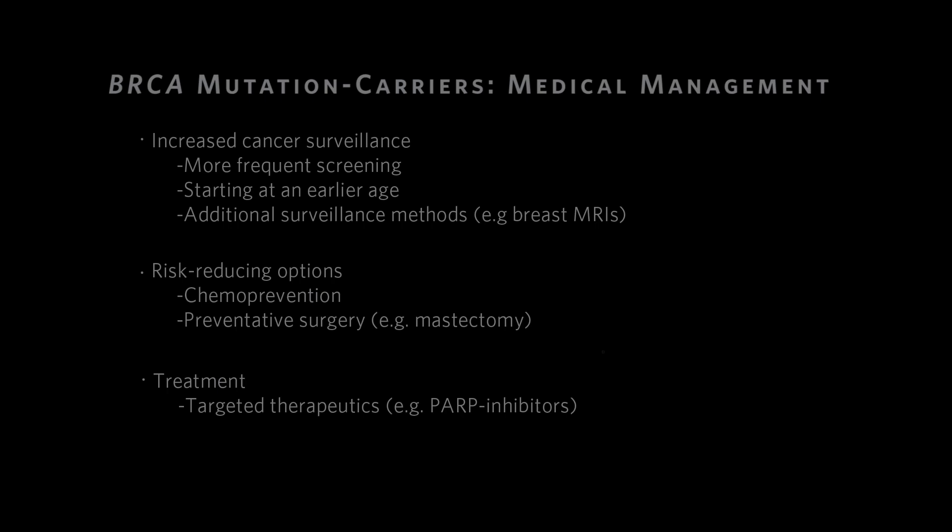There are things we can do on the clinical end once we know about a BRCA mutation, but the first step is always identifying it — and to identify it, we use genetic testing. The genetic testing for BRCA is fairly straightforward from a logistics standpoint; it's a simple blood test that needs to be ordered by a healthcare professional, not something you can just send in from your house. We get results typically within three weeks, so it's a quick turnaround time.